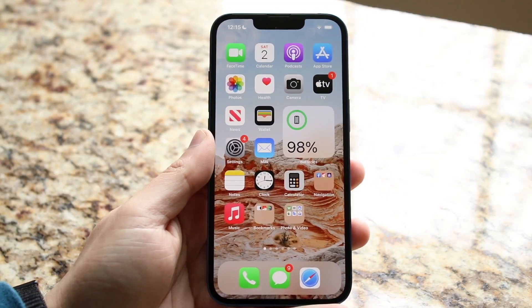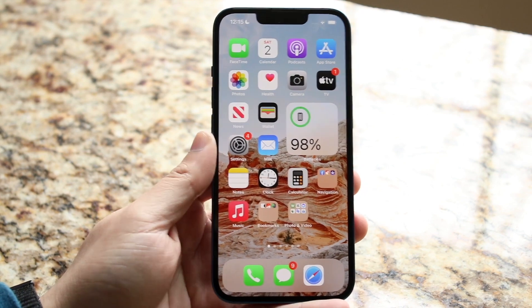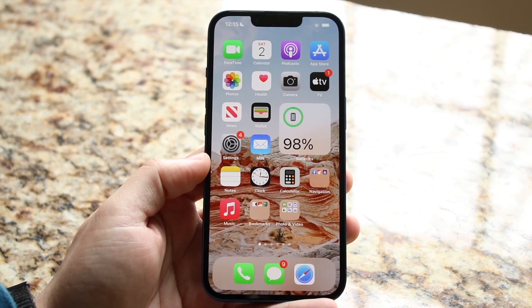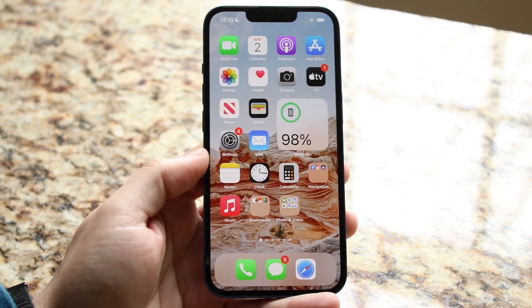Welcome back everyone. You may be having some issues on your iPhone where for some reason you're getting a delay in Bluetooth. This pretty much means that sometimes you may have Bluetooth headphones or Bluetooth speakers connected and there's just a massive delay when you're playing audio.